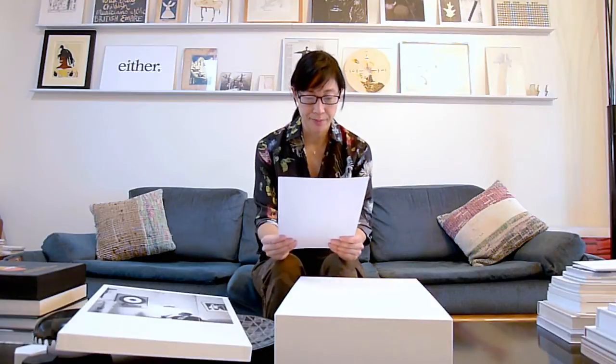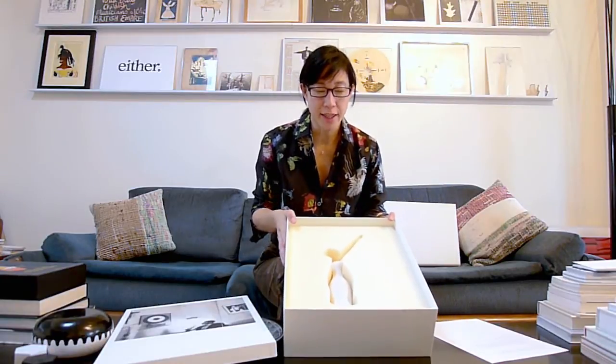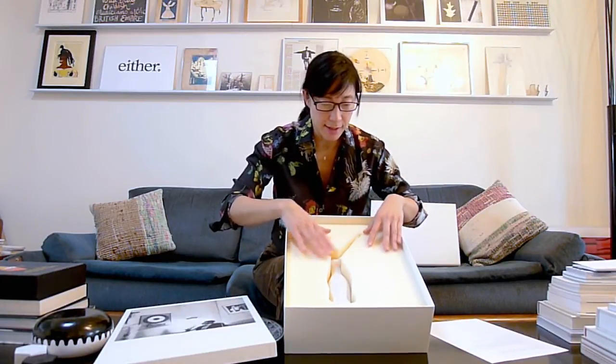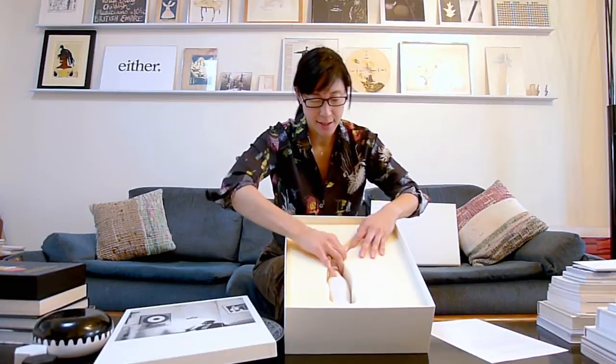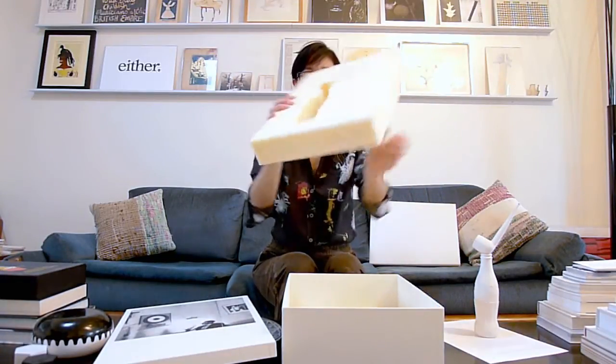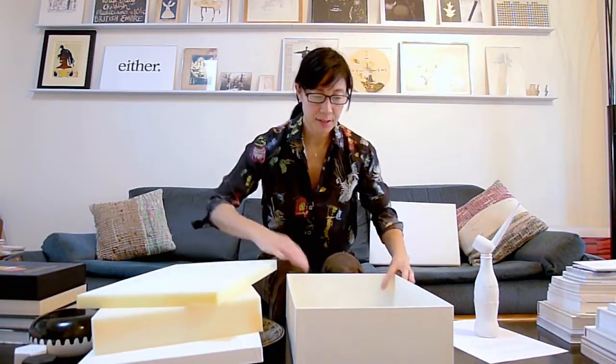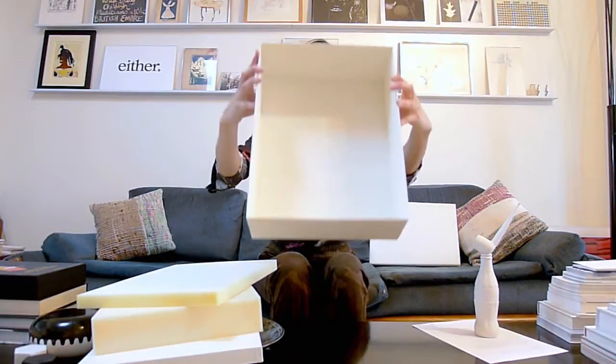The first piece of foam is really squishy — nice as a pillow. Wow, check this out — look at this die-cut piece, this is so cool, it's so amazing, look what you can do with it. Oh, another piece of foam, and then here's the box.